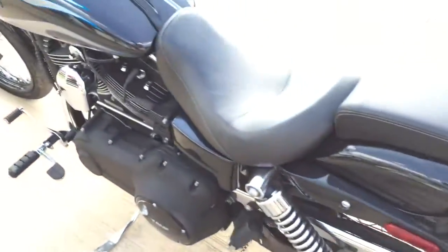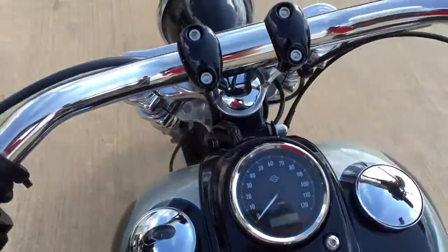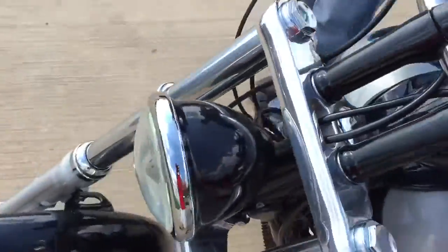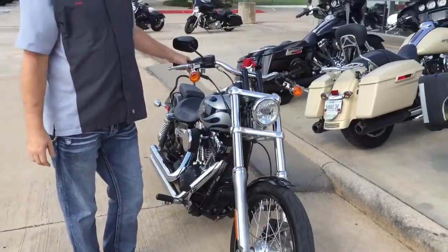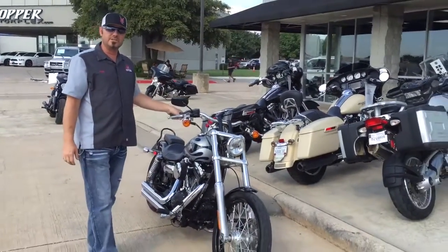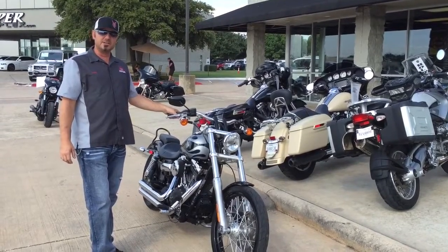It will not last long — come get it before it disappears. If you want more information, you can find it on our website, HopperCycleCenter.com. You can also reach me at 214-544-0102. My name is David, Hopper Cycle Center, Best Little Bike Shop in Texas.